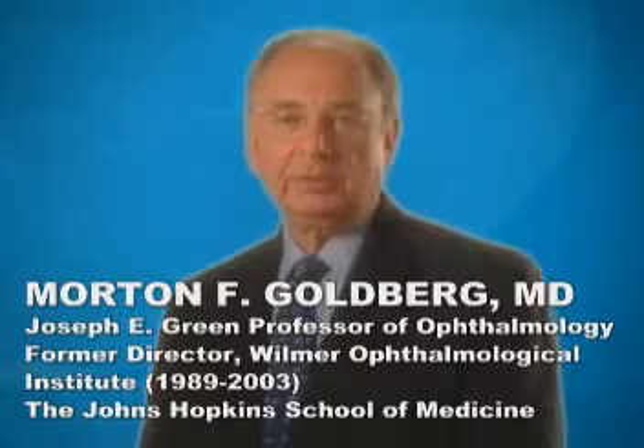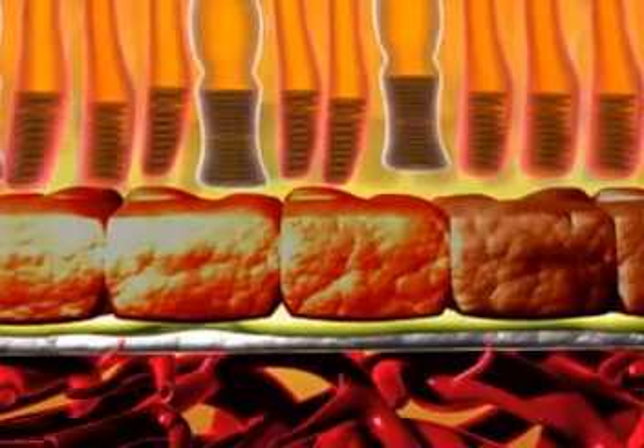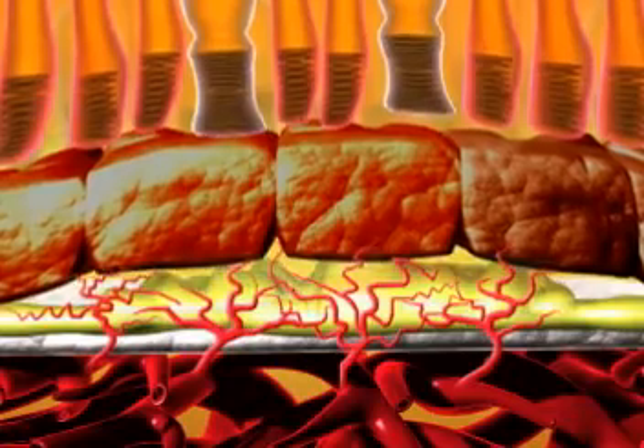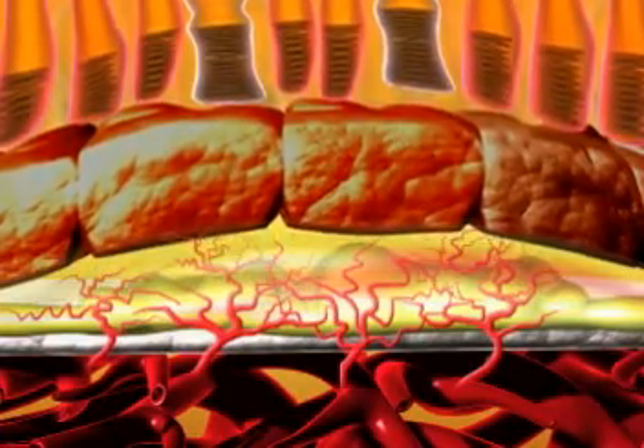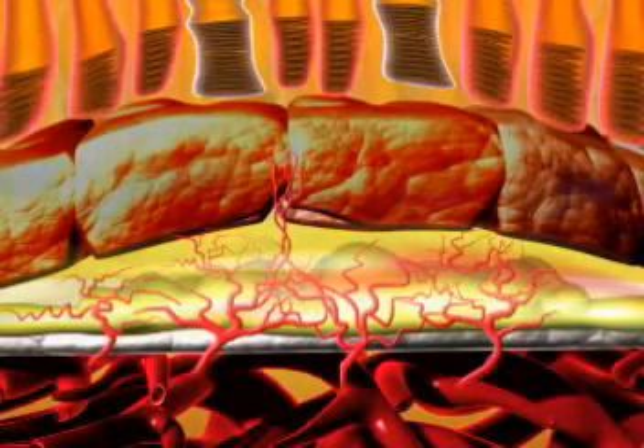However, we still don't know precisely what triggers choroidal neovascularization and wet AMD. Small, highly permeable choroidal vessels then proliferate and may breach Bruch's membrane. These vessels, along with the blood and other substances they exude, can contribute to RPE detachment and continued disruption of the normal subretinal metabolism.